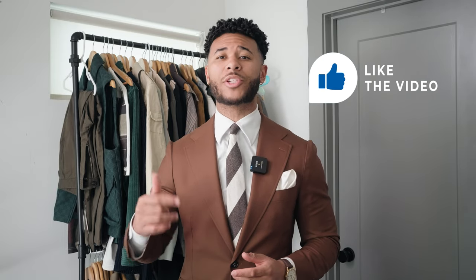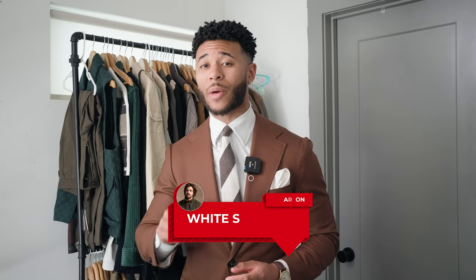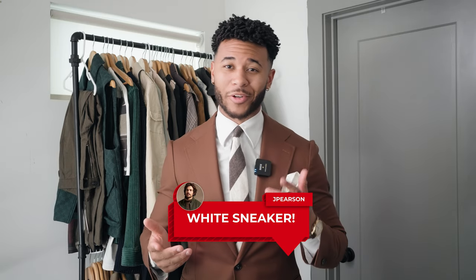Thank you so much for watching the video. In the comments, let me know which one was your favorite outfit, and let me know if you guys want to see more videos like this. Don't forget to hit a like on the video if you enjoyed it, and make sure that you comment 'white sneaker' in the comments if you want a white sneaker of your own.